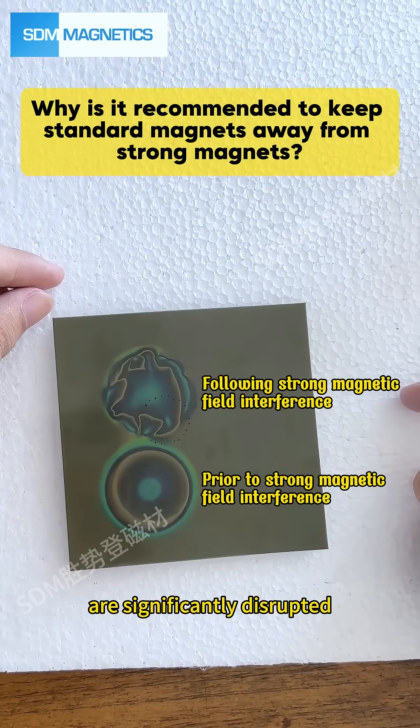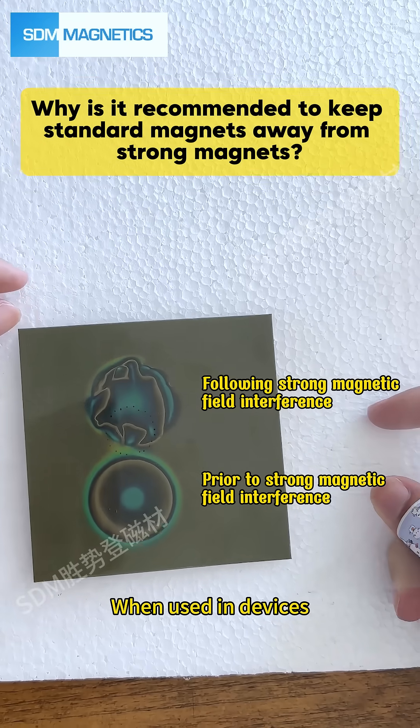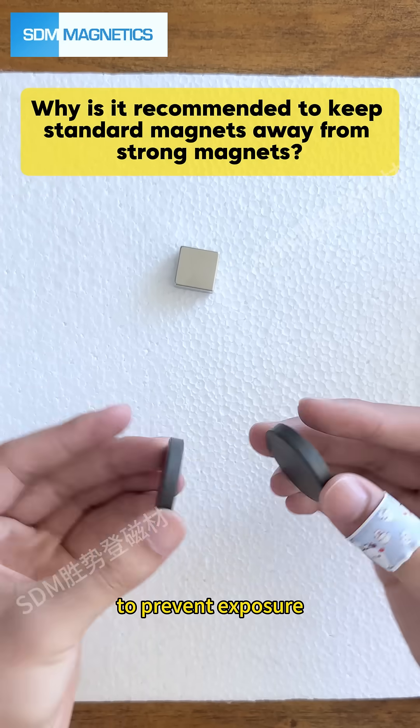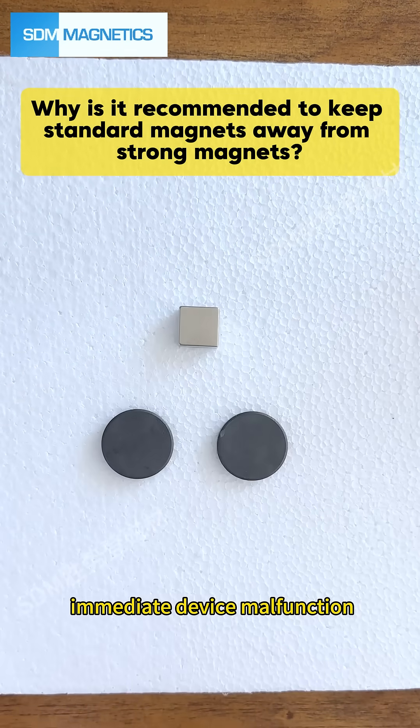This demonstrates that the magnetic properties of the standard magnet are significantly disrupted by the influence of the strong magnet. When used in devices such as motors or sensors, extreme caution must be exercised to prevent exposure to strong magnetic fields, as failure to do so may result in immediate device malfunction.